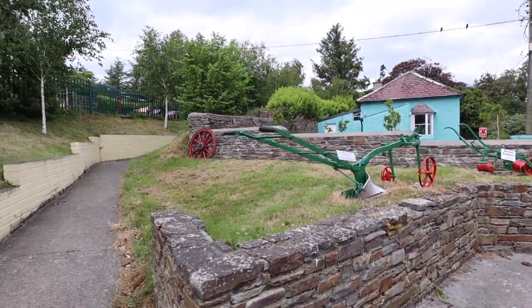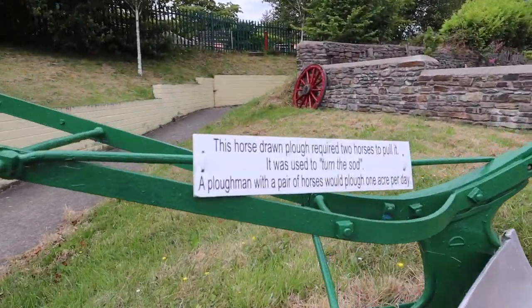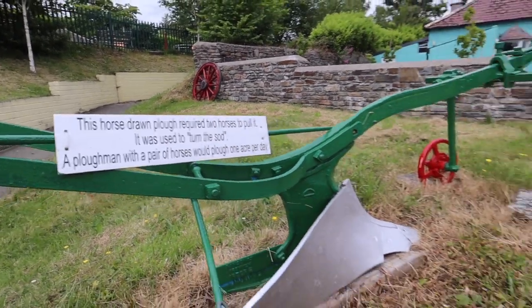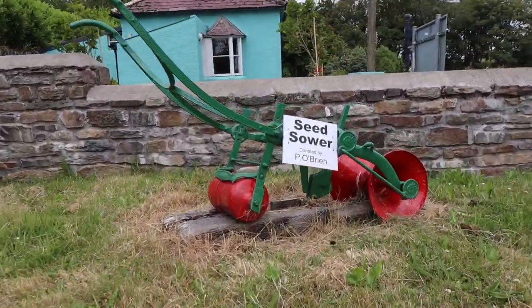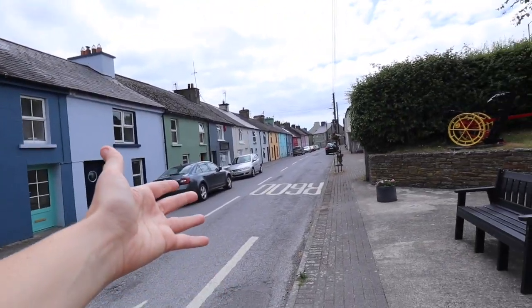You've got some old fire machinery here — more like antiques. A horse-drawn plough that requires two horses to pull it, used to turn the sod. And a seed sower. That's it guys, that is Timoleague.